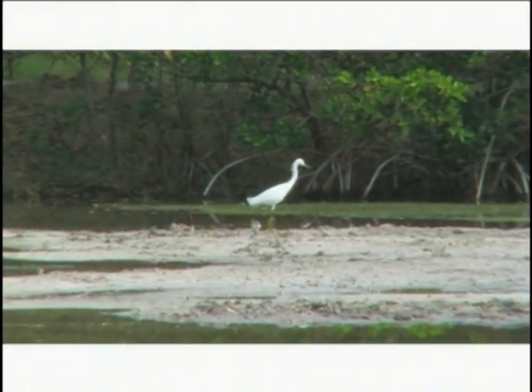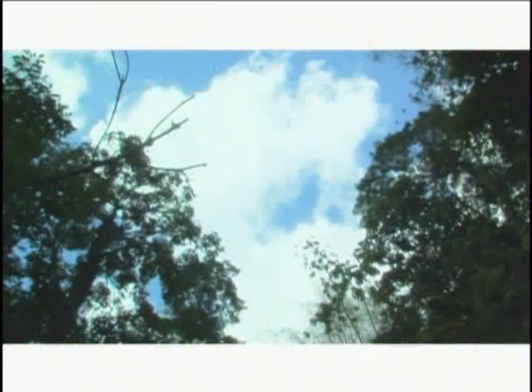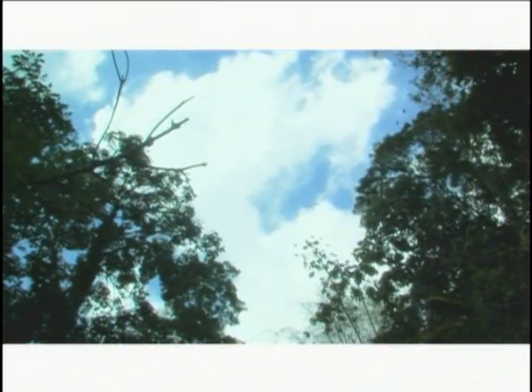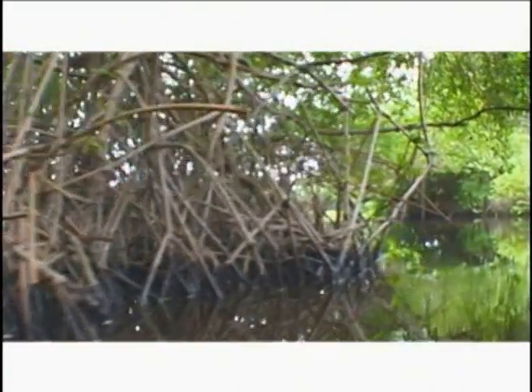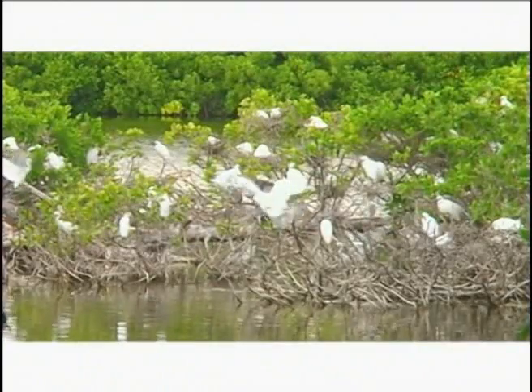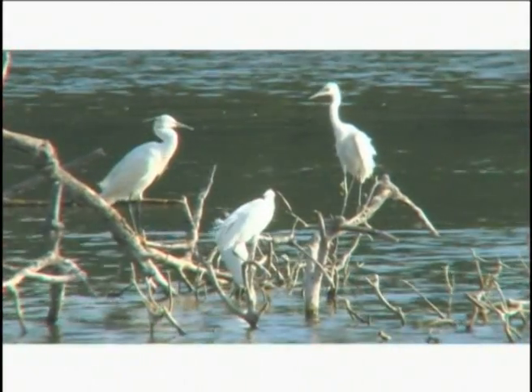Many of us think of swamps and wetlands as dirty, creepy places with muddy waters crawling with snakes and of little or no importance. Nothing could be further from the truth. Mangroves, with their dense network of roots, help to expand and stabilize the coastline, preventing erosion of the shoreline. This is perhaps the most important ecological function of mangrove swamps.